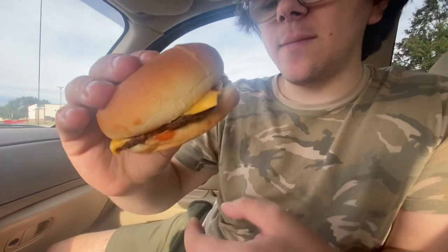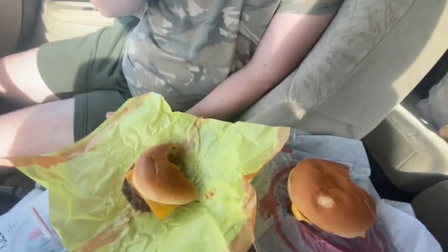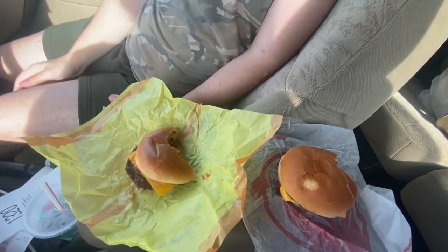Square patty. Wendy's tastes fresher — McDonald's has a lot more condiments. Overall, Wendy's tastes fresher and it's cheaper, so go to Wendy's if you want a burger.